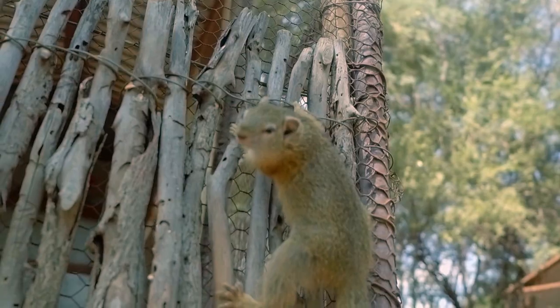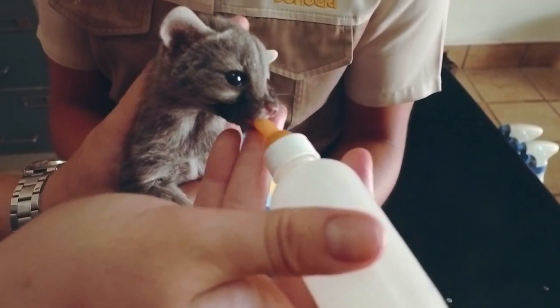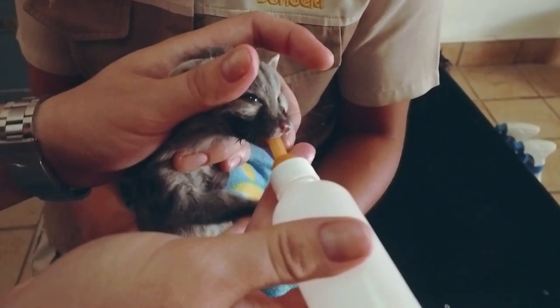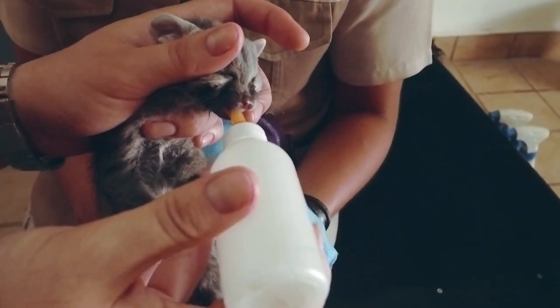Coming up next, hand-rearing an orphaned wild animal can come with some challenges. This baby genet, Janet, doesn't seem to quite get the plot. Will it or won't it? For this little creature, adjusting to a bottle isn't plain sailing.